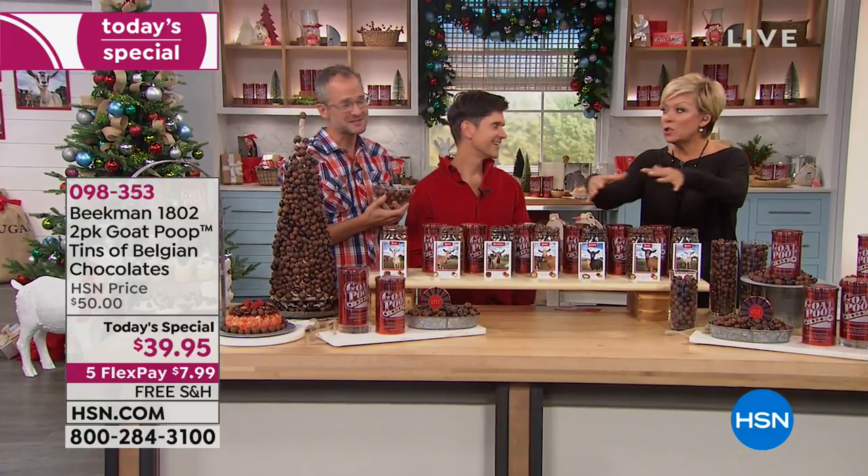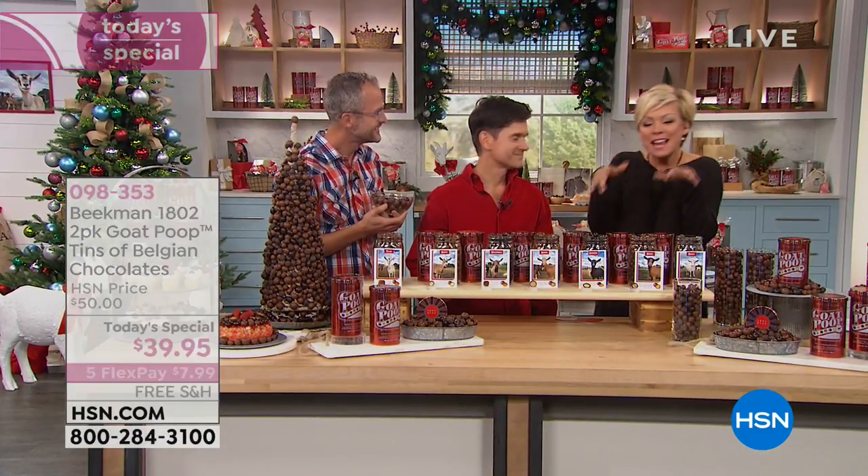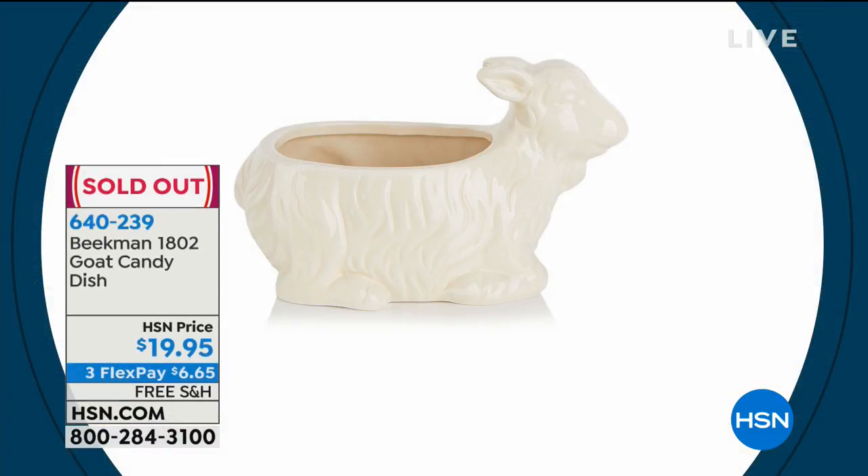Callie met our goats — she was surrounded. They nibbled at her hem lines and she petted them all. The goat candy dish has sold out — everything sells so quickly.